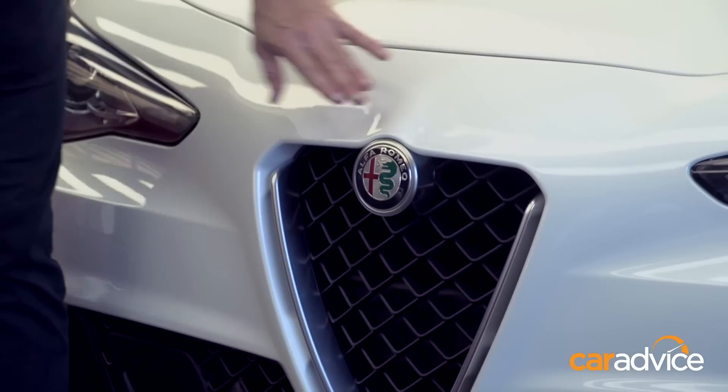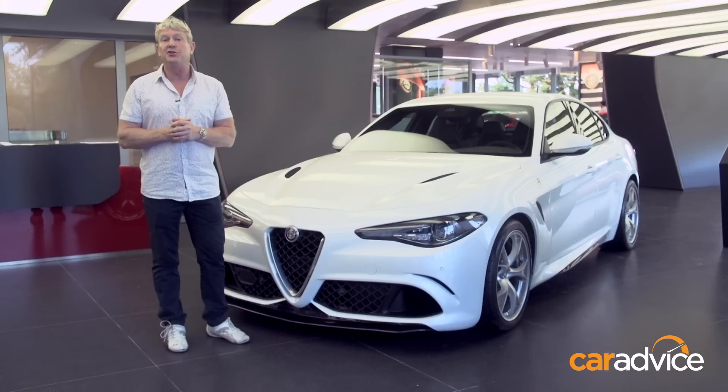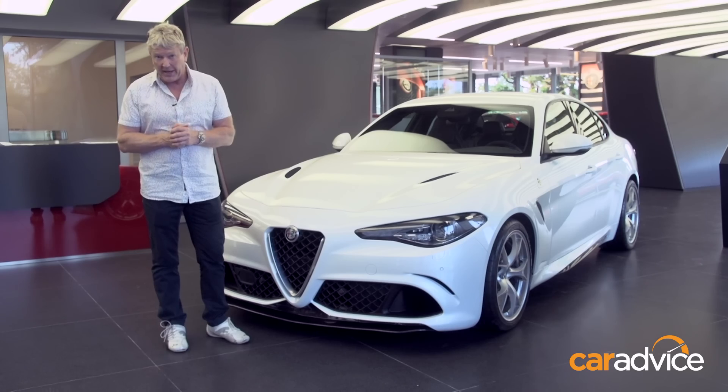There's even a new logo to signify a new era for Alfa Romeo. Australia won't see the Giulia till late 2016, but hopefully will get the opportunity to drive it long before that. Stay tuned.